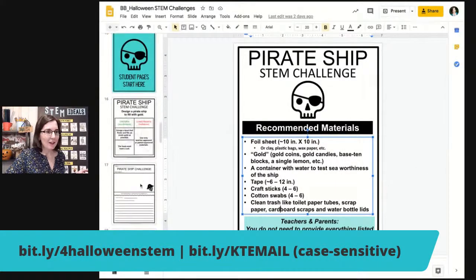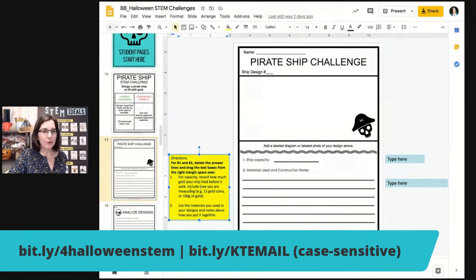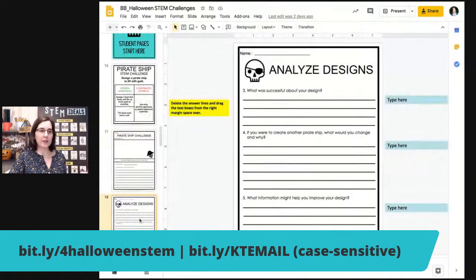Back on the student's screen — as I mentioned yesterday, there are little directions in here if I thought they were necessary. For students at home in asynchronous learning who can't get their questions answered right away, I put 'ship capacity' as the measurement goal. For capacity, record how much gold your ship held before it sank and include how you are measuring. Students might say they had five treasures, or maybe they weighed them on a kitchen scale and could tell us 100 grams, for example.